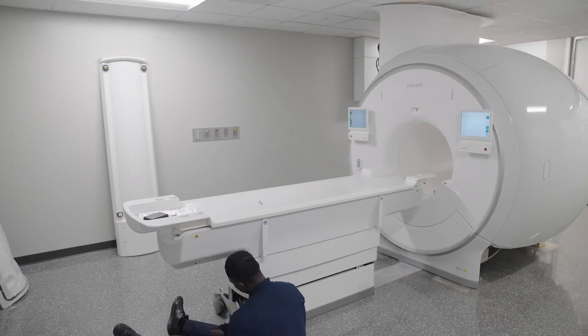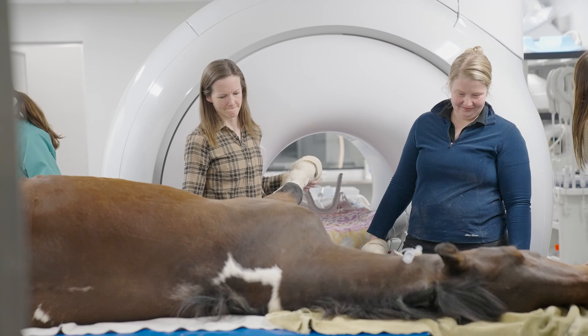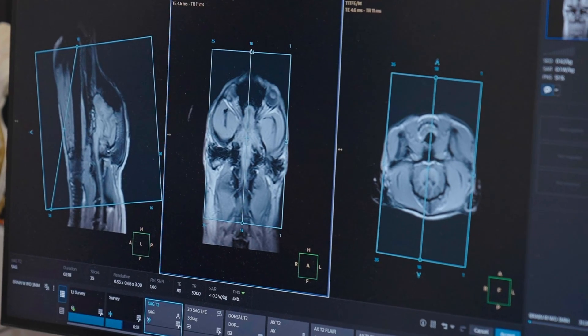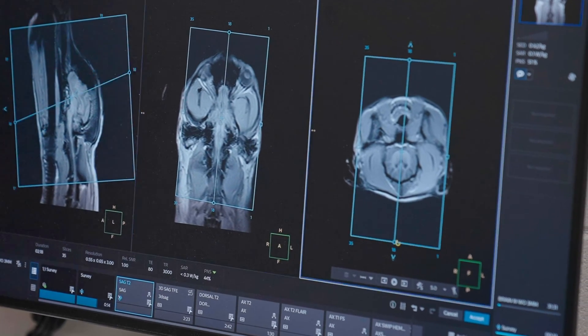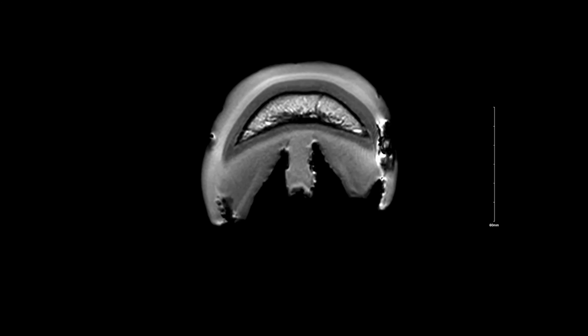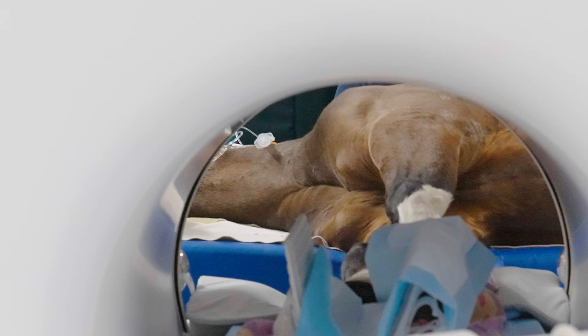Since installing the system in late January, we've already done a number of clinical patients, both equine and small animal. Dogs and cats are our primary users — our neurology service typically refers those patients in. With our equine patients, we're also working on head imaging, but a lot of what we do is musculoskeletal and scanning of the limbs.